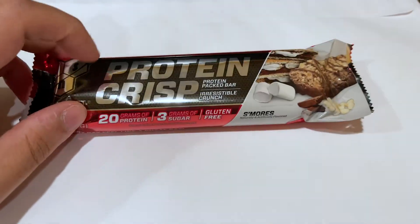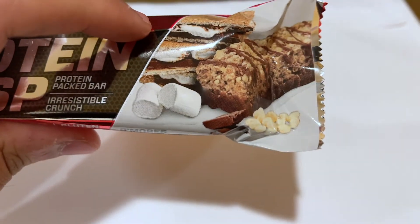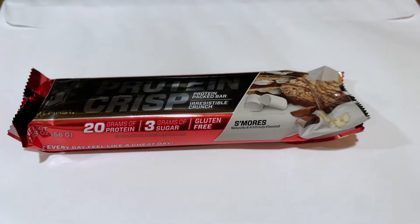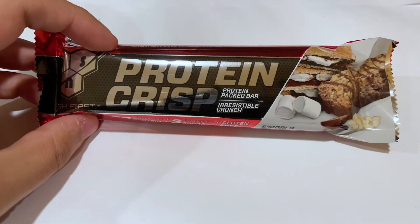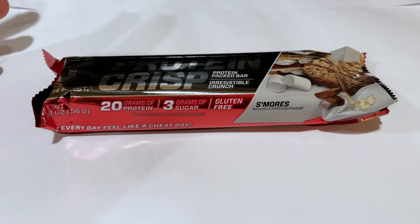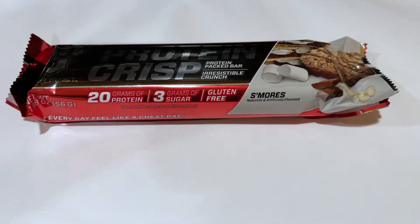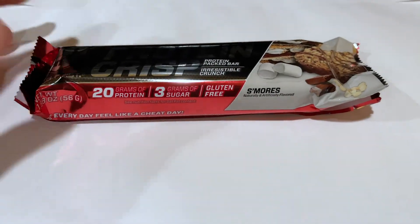It's a name that really intrigued me at first — Protein Crisp. Just judging by the packaging, it almost looks like a rice crispy treat, except it's a protein bar. So I thought, why not give it a try? I bought a pack of 12. They work out to about $22 or so for an entire box, which is close to that $2 bar mark that's pretty common, even with Quest bars. It might actually be slightly cheaper than Quest bars.